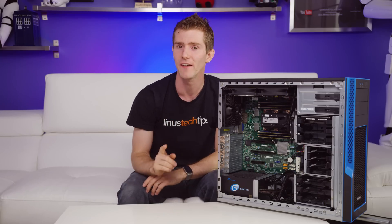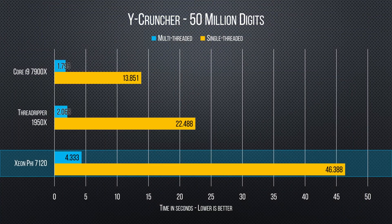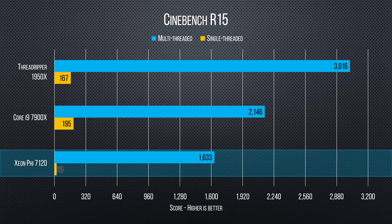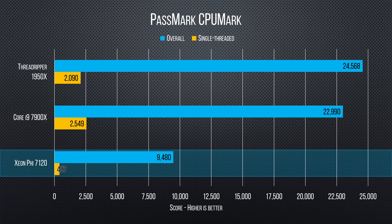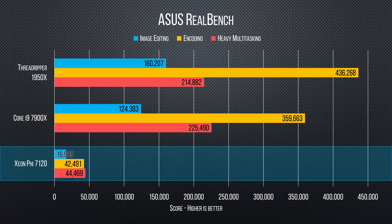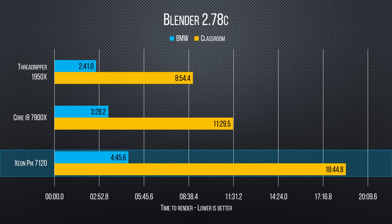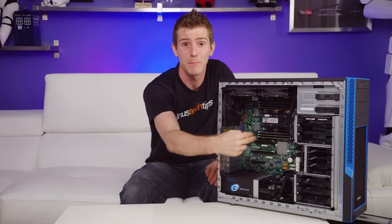Like that. As for productivity though — right out of the gate it falls flat on its face, coming in at under half of Core i9s and nearly a third of Threadripper's score in 7-zip. And Cinebench, CPUMark, and RealBench not looking much better. Even Blender, a conventionally multi-core-friendly benchmark, sees terrible performance — given the $1,900 price tag for the chip alone.